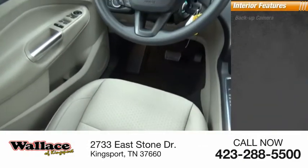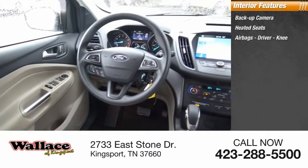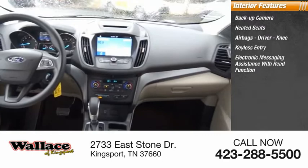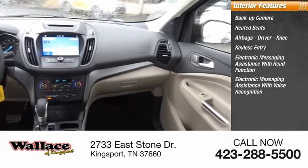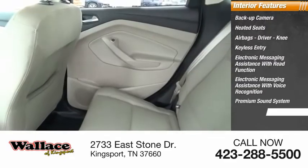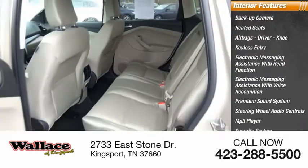Inside you'll find a backup camera, heated seats, airbags including driver and knee, keyless entry, electronic messaging assistance with read function and voice recognition, premium sound system, steering wheel audio controls, MP3 player, and security system. Come take a test drive today.